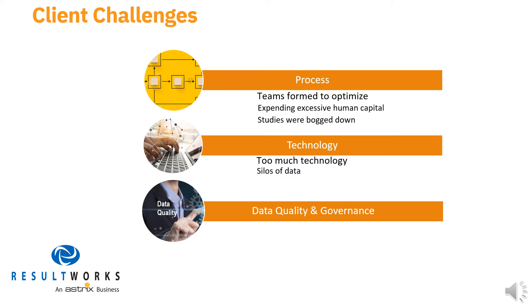Specifically, while high-level study milestones were being captured, key activities and their data weren't readily available. As a result, the company lacked a single repository of study data that was generated by both internal teams and external partners.